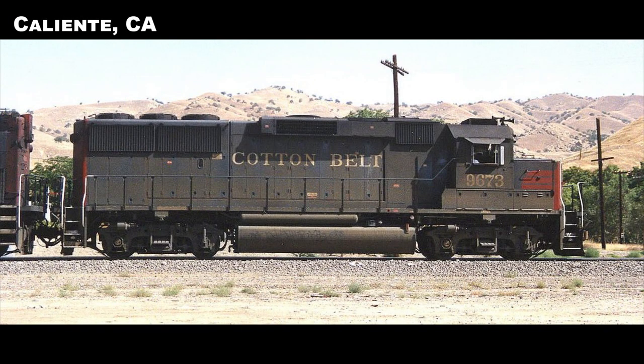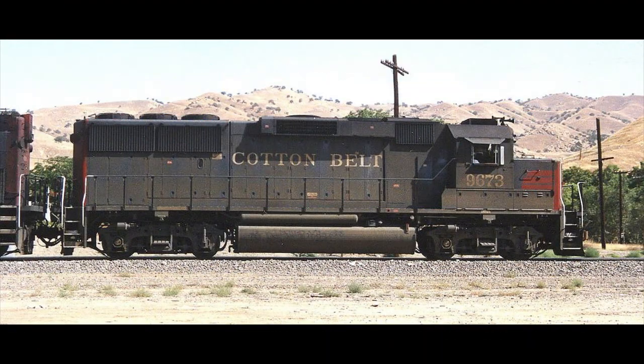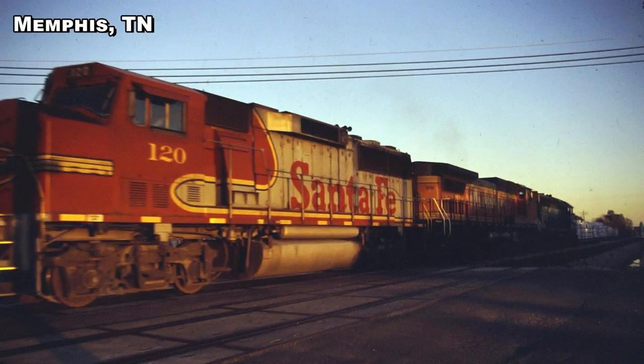Southern Pacific going into the Union Pacific had the largest GP60 fleet at 198 units — 100 from SP, 95 from the Cotton Belt, and 3 from the Rio Grande. UP still has a few of the GP60s running around, some still in Southern Pacific and Cotton Belt paint. The BNSF still has some GP60s, GP60Ms, and GP60Bs running around.